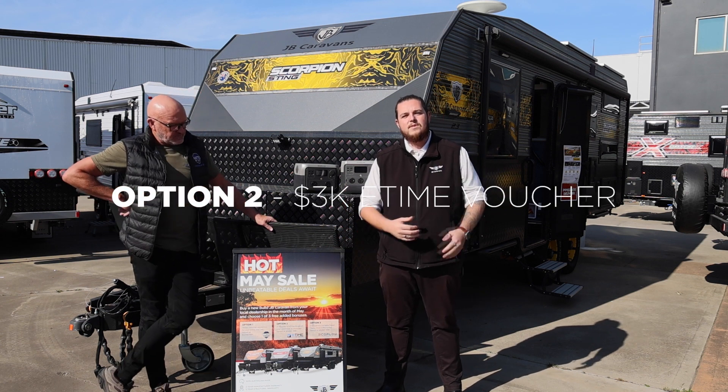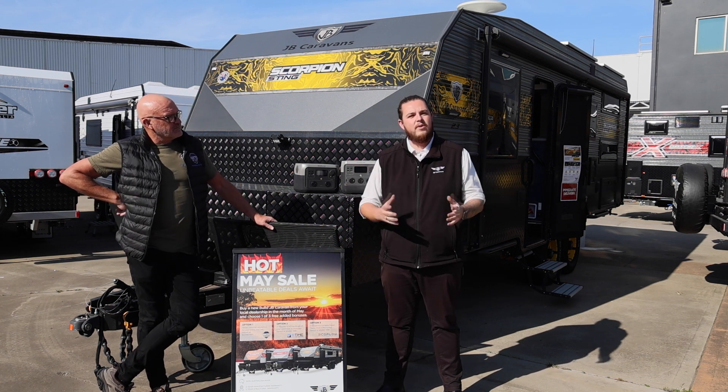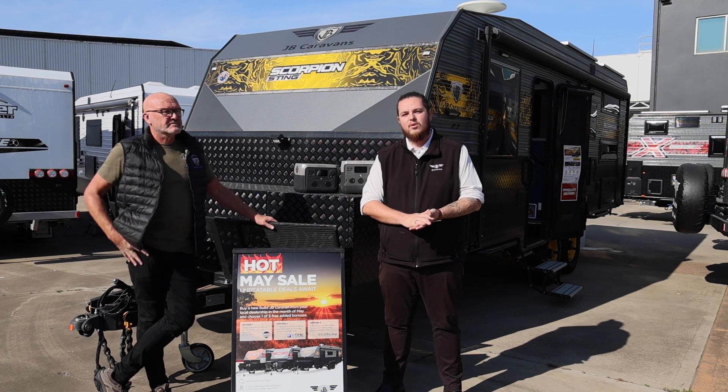Option two, through eTime, is a $3,000 gift card to help with any of those optional extras that you're looking for.